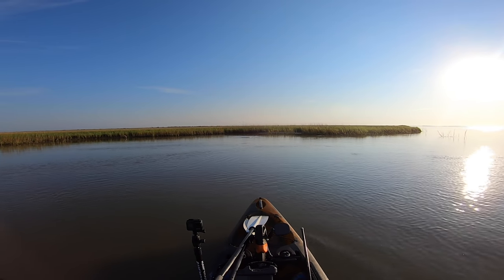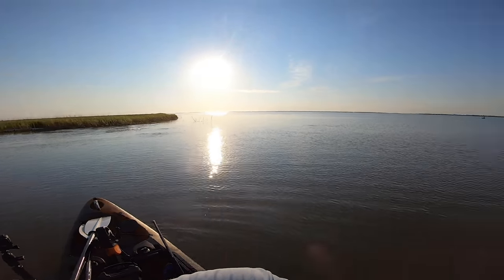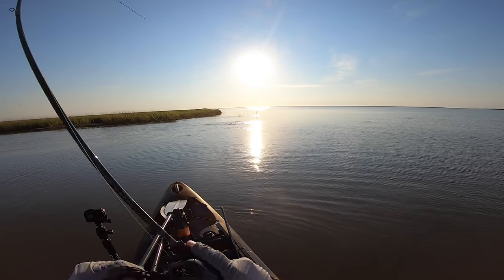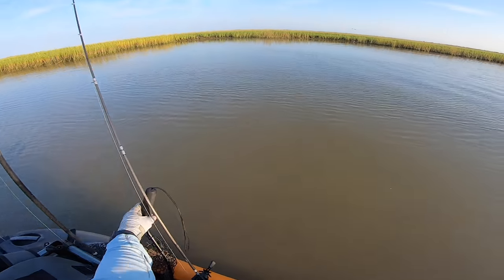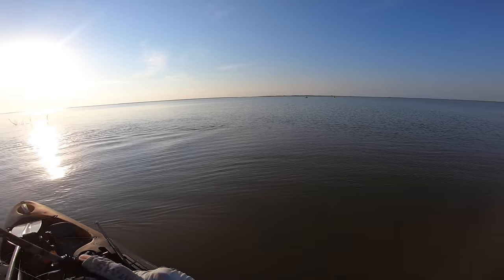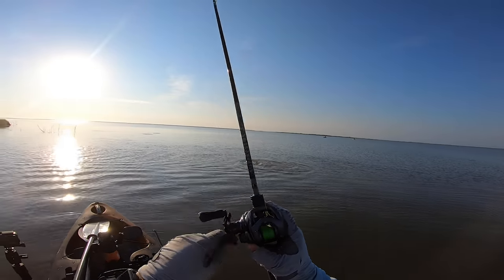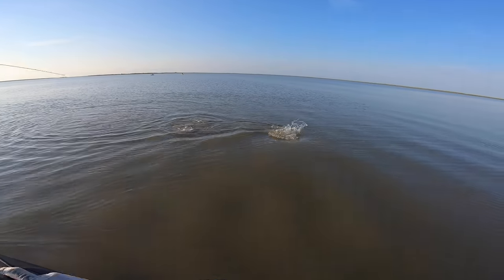There we go — we got him! There he goes, oh my gosh, he's a big dude! I knew I saw him, his back out of the water and everything. All right, let's get the net ready. On that ultralight — old 18, ultralight Daiwa. Man, it's so much fun catching these brutes in the skinny water.